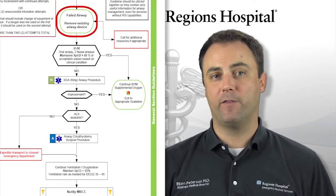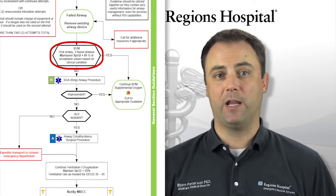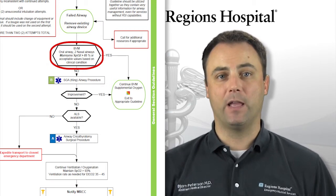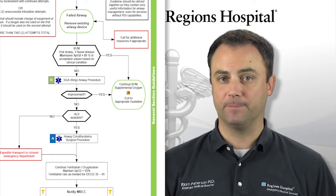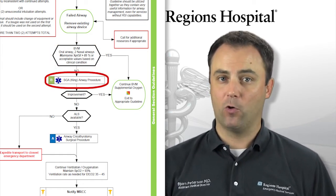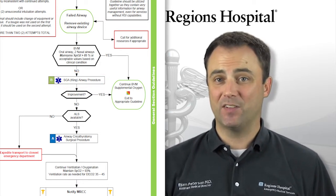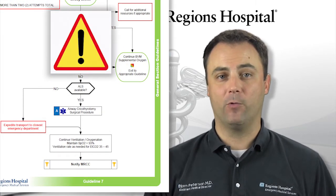To manage a failed airway, you should first remove whatever device has already been placed, start over, reposition your patient, and revert back to BLS skills. An oral airway and two nasal airways should be placed, and a two-person bag valve mask ventilation technique utilized. If you still can't move any air, place a King Airway or another supraglottic device, even if this was already attempted before. If this is still unsuccessful, you're now in a place you never want to be — at the bottom of the airway algorithm.